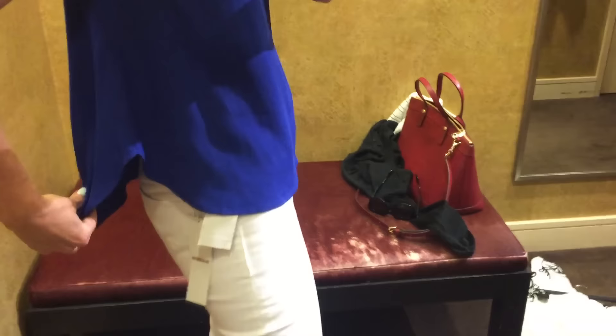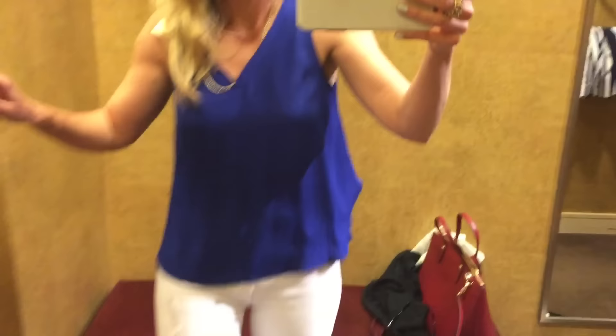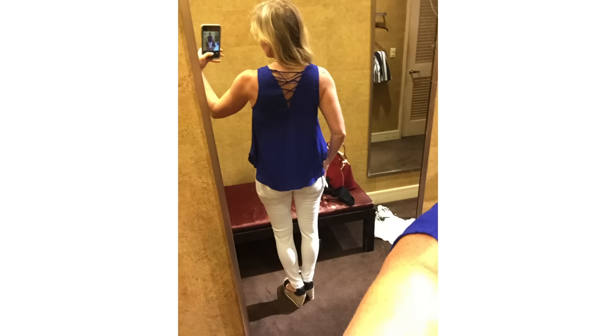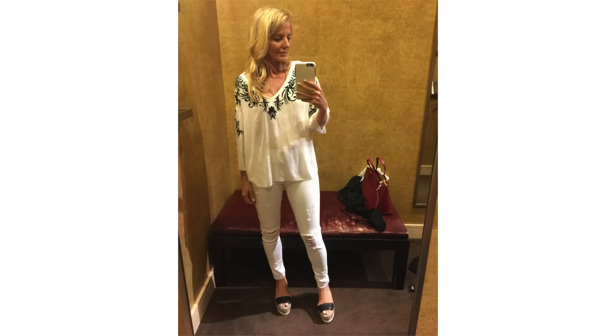This was another really cute summery top in cobalt blue — cobalt blue is one of those colors I just love. I think it looks good on almost every skin tone, it's so beautiful, and it's great for this time of year. I love it with white — it's just such a great combination. I tried it on with a pair of white jeans. It had this really cool lace-up detailing in the back. It was cut in a little bit from the shoulder, which I like, but it's still covering that little armpit area.